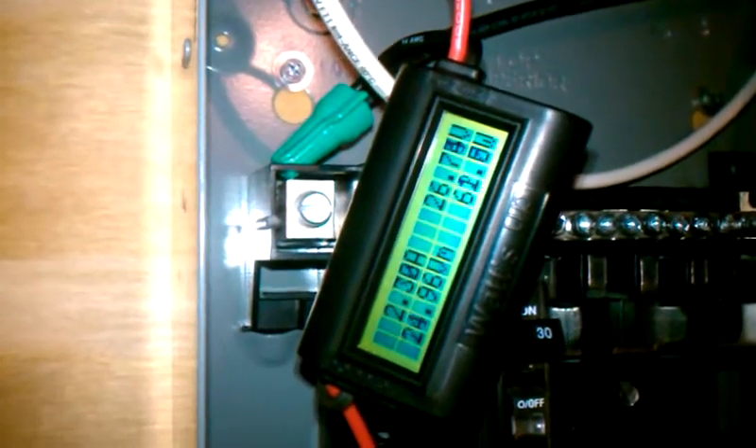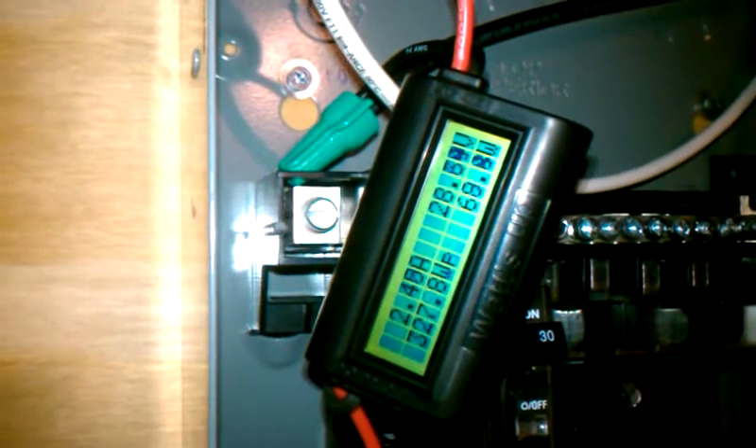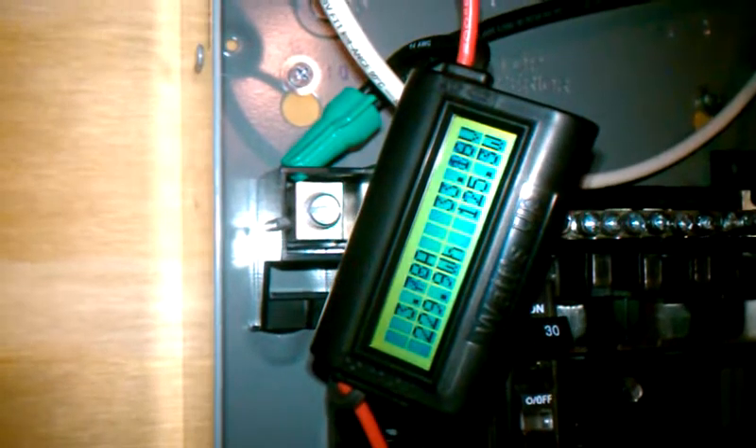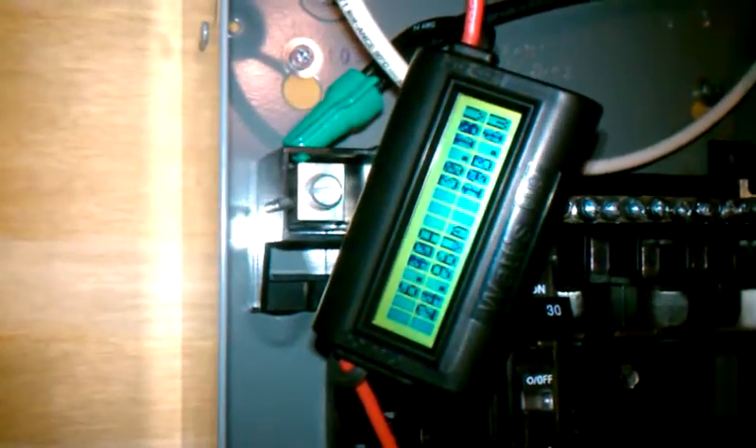We've already got 8 amp hours, and on the cloudy day a couple days ago we had 10 amp hours for the whole day. So it's going to be interesting to see what we get today — and it's not even 9 o'clock in the morning yet.